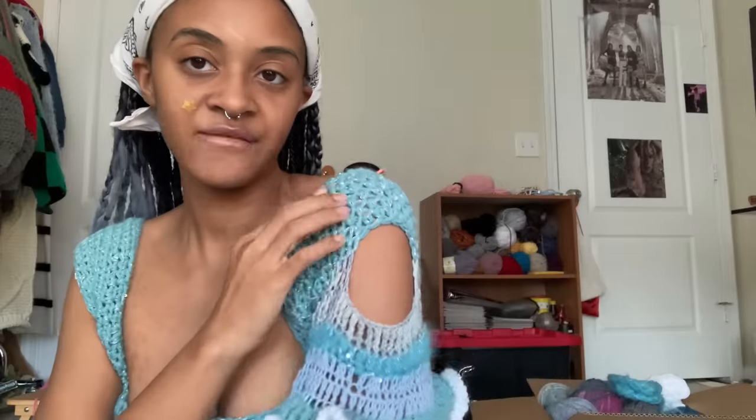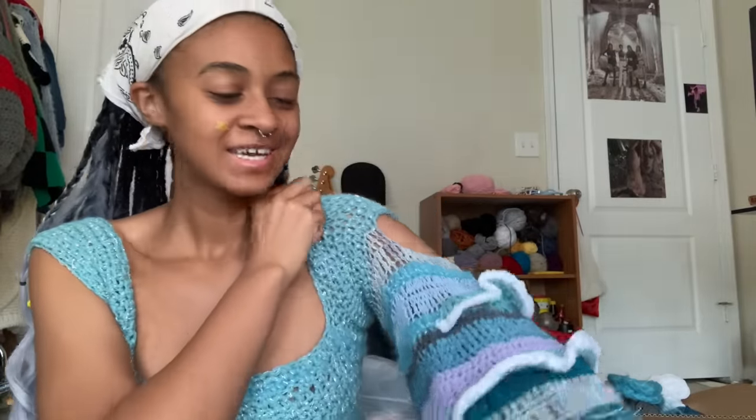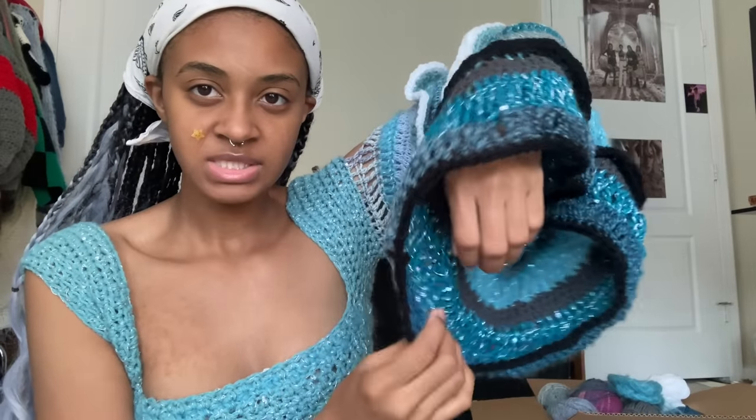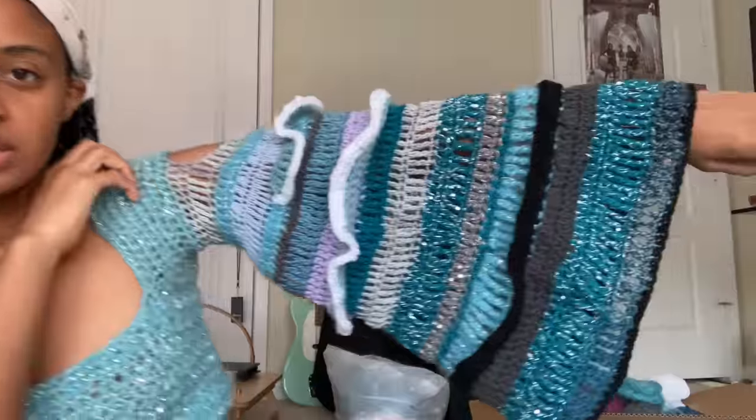This was really random — I can't explain why I did it but I really like how it came out. I might add another layer to this part because it doesn't really hit the midpoint of my hand, but if I block this I feel like it'll be a lot longer so I don't have to do that. I'm holding it here because if I don't it'll just fall, so I'm going to add a little bow right here so it can stay up where I need it to be.